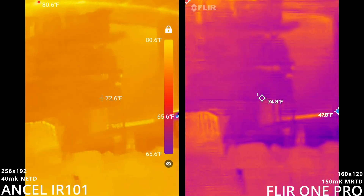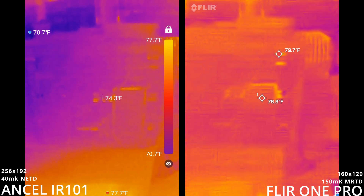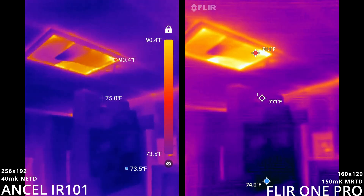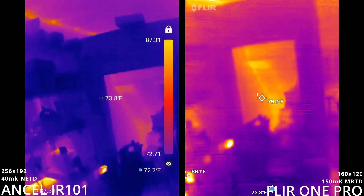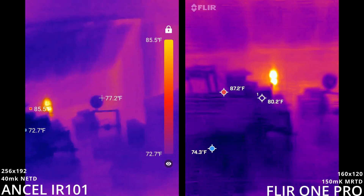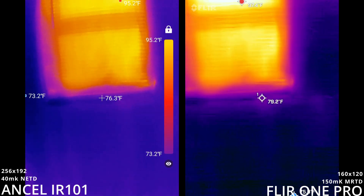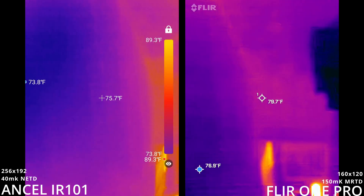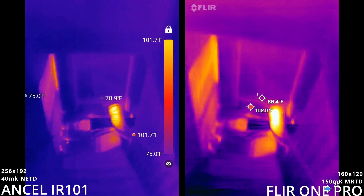Man, that framing really makes a difference — I never realized how much. Let's go downstairs real quick and look at some stuff. You have to move in slow motion with the FLIR because 25 Hz is basically the same as a movie theater, so that's a big difference.